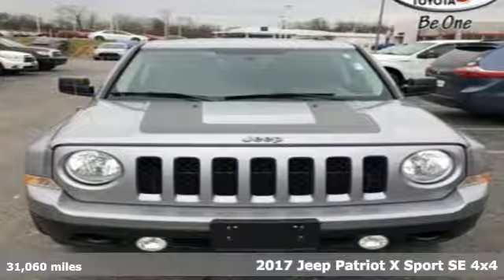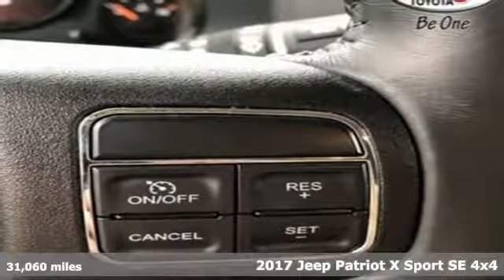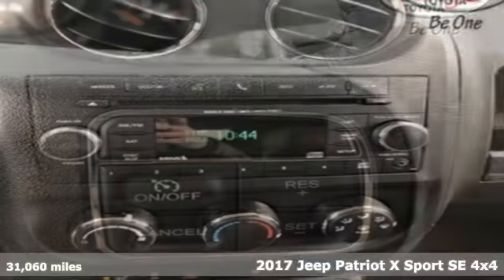It's a 2017 Jeep Patriot X. The Jeep life fits your life. It's equipped for all your driving needs and wants.